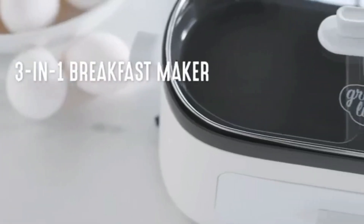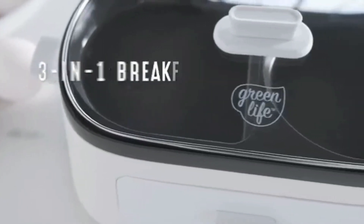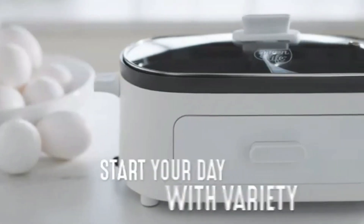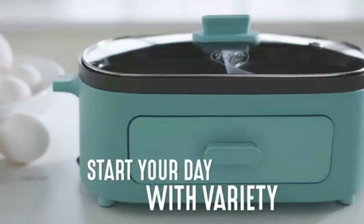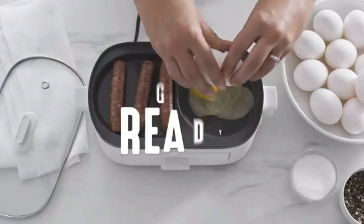Imagine having a single device that effortlessly handles all your breakfast needs, from crispy bacon and fluffy pancakes to golden waffles. This gadget isn't just about convenience — it's about starting your day right with a healthy twist.